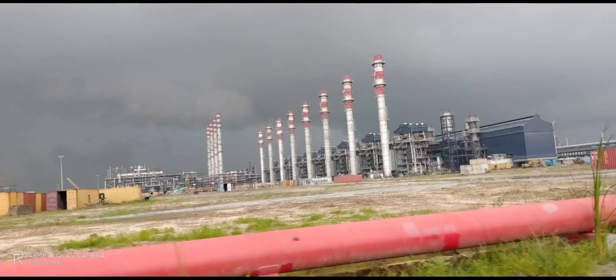This is our site. You can see the vessels and units.